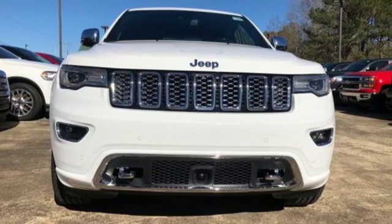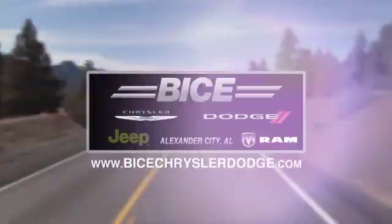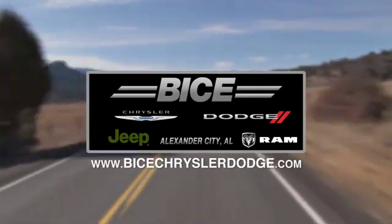See what it can do for you when you take it for a test drive. Vice Chrysler Dodge Jeep Ram. Please do not hesitate to contact us with any questions you may have. We look forward to doing business with you.